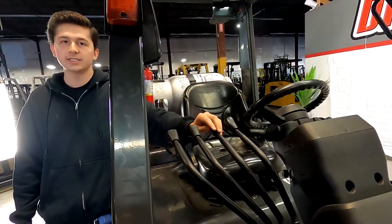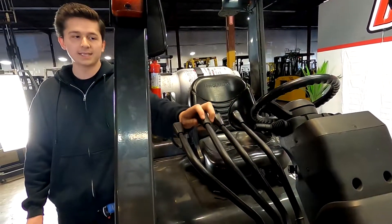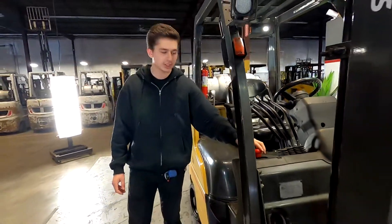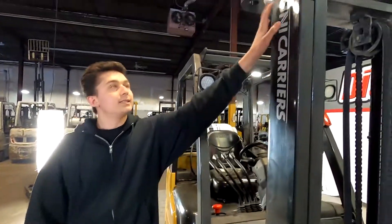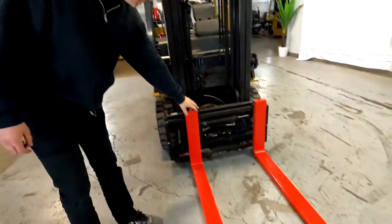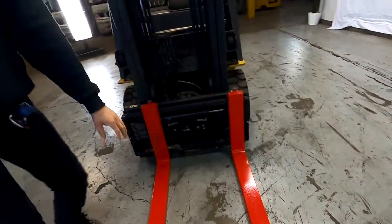We've got your up and down for the forks, tilt forward and back, side shift, and plumbed for the fourth function. We also have your emergency kill switch right here. Service stickers on both sides of the mast, side shift, and your safety painted forks as well.